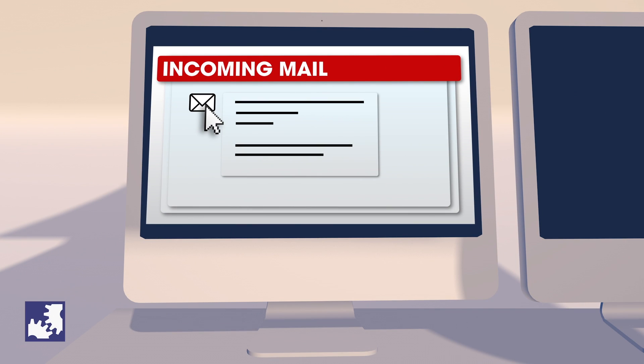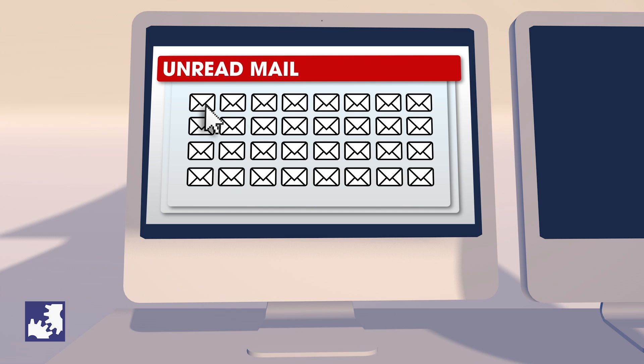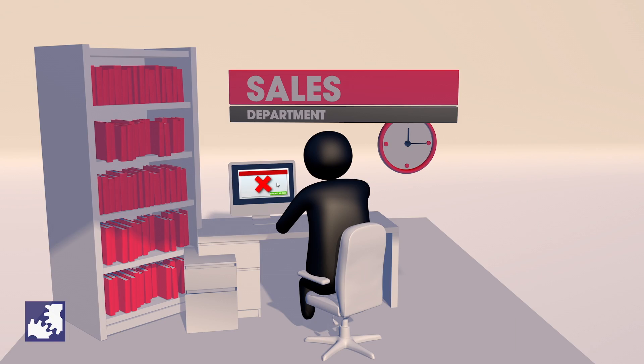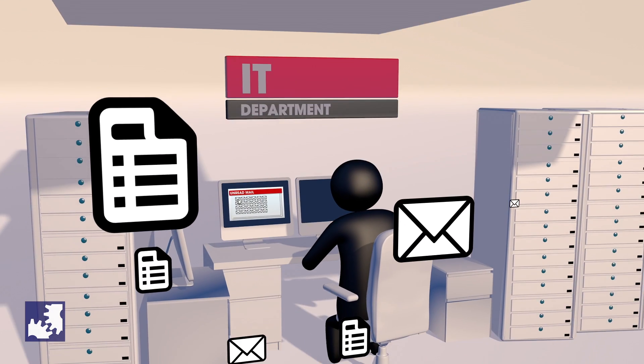Current processes often consist of paper forms, email, and telephone approval, and subsequent corrections. This approval process slows down productivity as employees have to wait to get access and can't do their work.